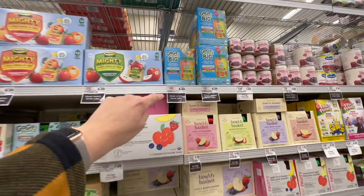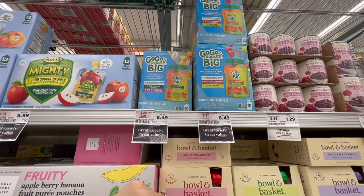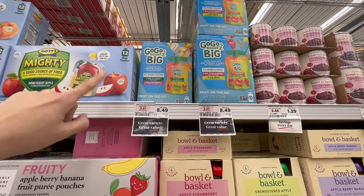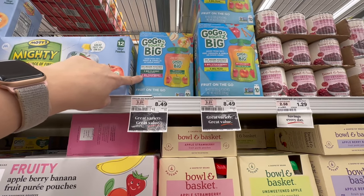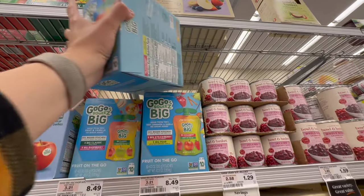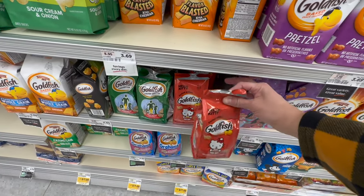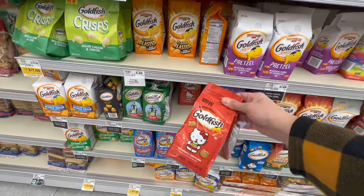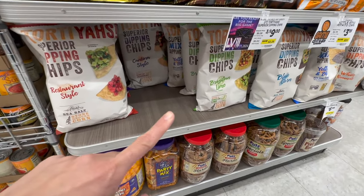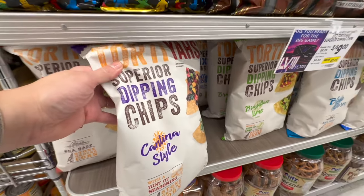Also something else I was looking for at Target that I did not find — these big GoGo Squeeze pouches. These are amazing, $8.49 for 10. I think that's a good deal considering you're getting 10 pouches. The question is, do we get the classic apple apple or the big raspberry, or strawberry and pear? I think we're going to go with this one. Let's get some goldfish — I actually don't want any of the regular ones; I'm going to get two of the Hello Kitty ones. There are not many left and I think this is limited edition, so I'm grabbing two. Tortillas — Max's favorite is the Cantina Style, so I'm going to go ahead and grab a bag of these.